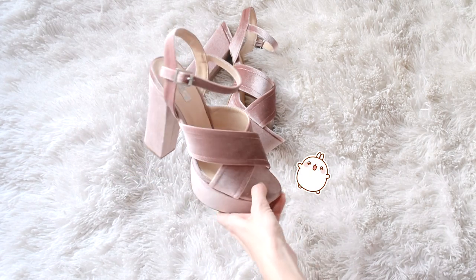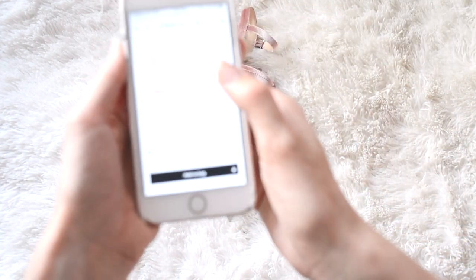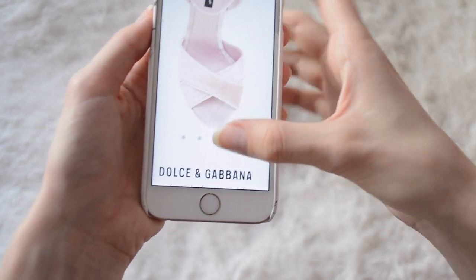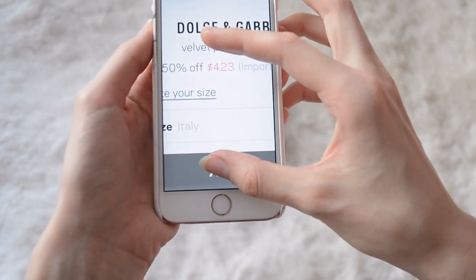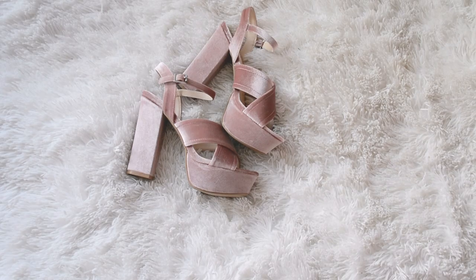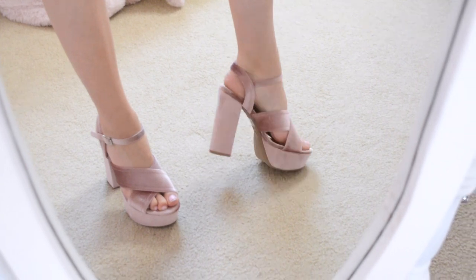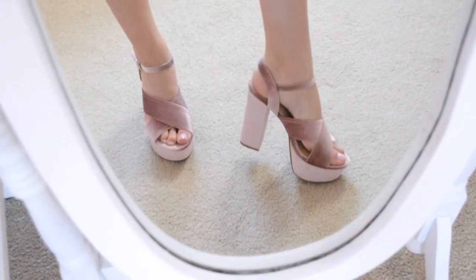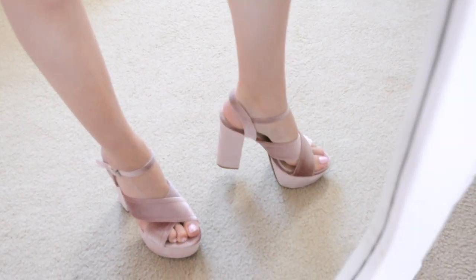Next up are these super cute velvet sandals with a chunky heel on the bottom. They look just like these Dolce & Gabbana sandals — same little crisscross design on the top. Those ones are on sale already for $423, which is 50% off from $845. But these ones here were only about $17 and they're on sale right now so it's a super good deal. They are super gorgeous, really comfy, such a pretty color of pink, and the velvet is really nice quality. Everything you could hope for in a shoe, especially for $17.